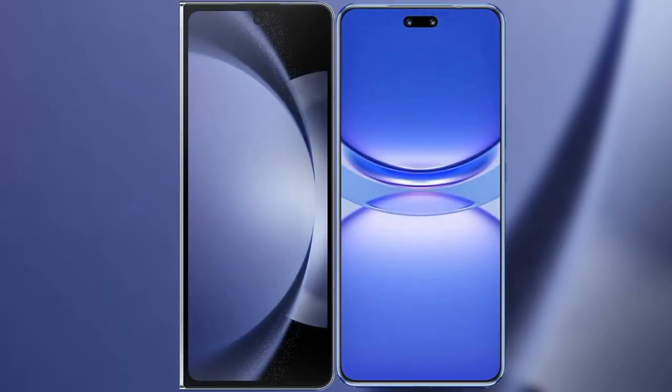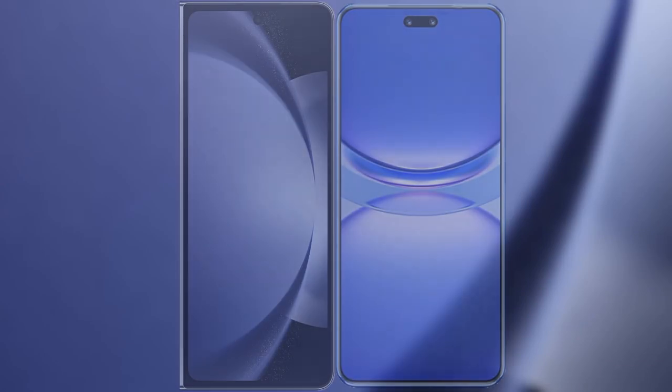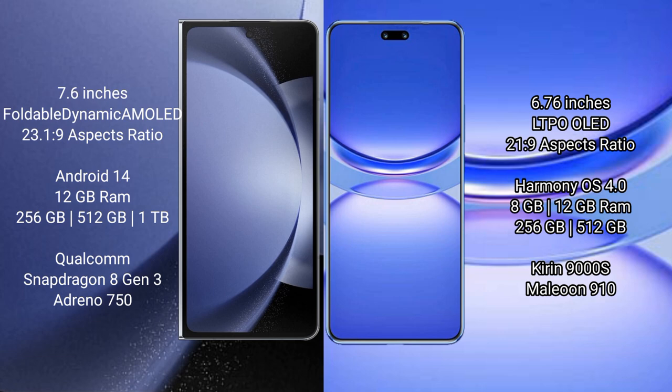I will compare the new Samsung Galaxy Z Fold 6 with Huawei Nova 12 Pro. The Samsung Galaxy Z Fold 6 comes with a 7.6-inch foldable dynamic AMOLED display, while the Huawei Nova 12 Pro features a 6.76-inch LTPO OLED display.